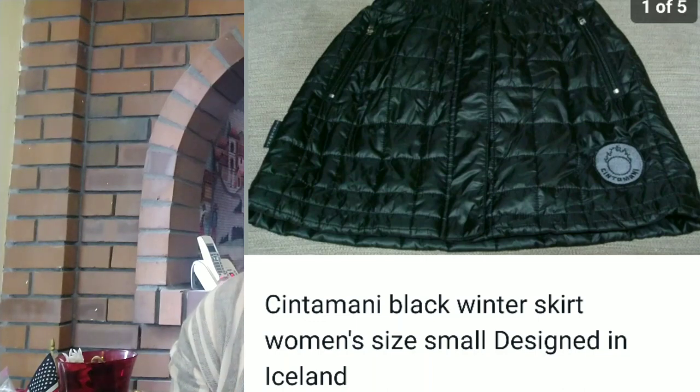So the first item I want to share with you is a skirt called Sinta Amani — and I'm not sure if I'm pronouncing this correctly. It was designed in Iceland. It was a black padded skirt, size small, and it sold for $20.54. I found this at the bins a long time ago, forgot about it, listed it, and it sold within a few weeks.